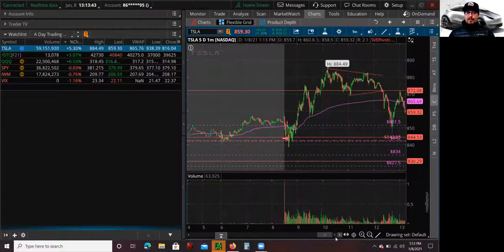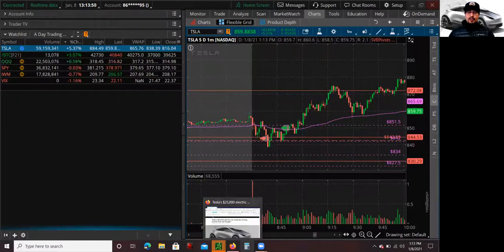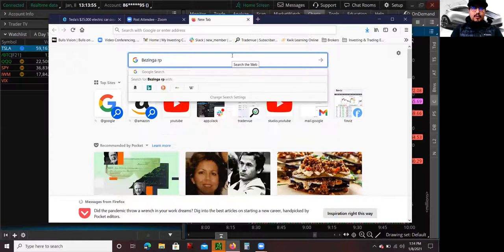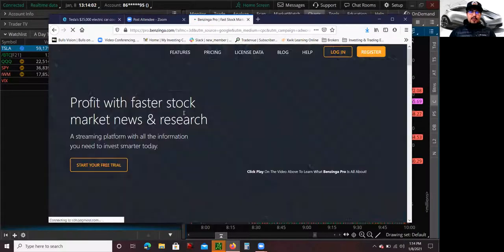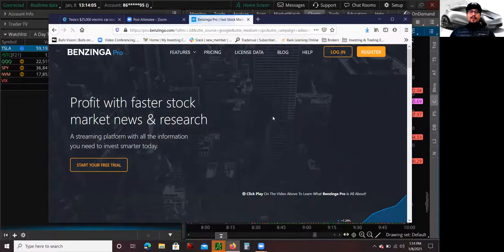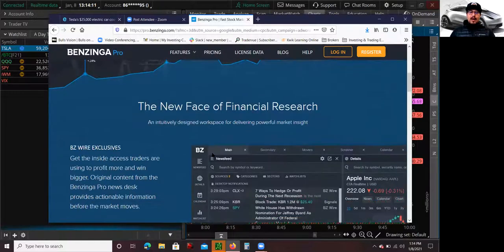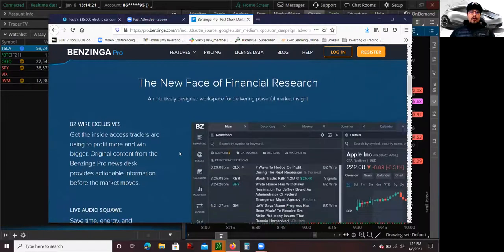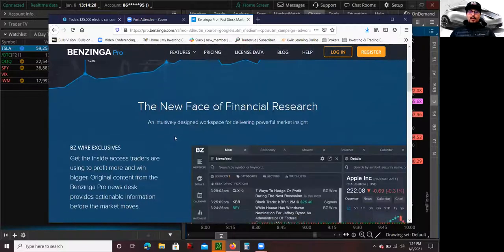That's the reason why a lot of traders use services like Benzinga Pro. There's a lot of breaking news that happens throughout the day, and if you don't catch that news, you might get squeezed out or something bad may happen. Having that news come out right away in your chat can give you an advantage. I could have also reversed my trade and gone long in the stock, because it would have been a really, really nice long trade as well.